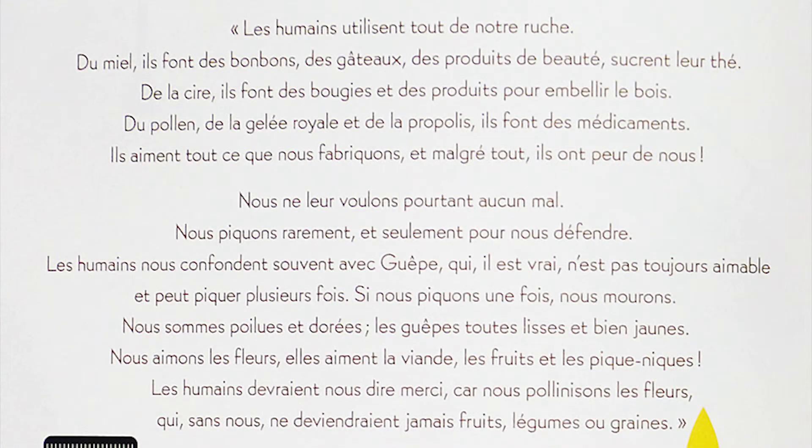« Les humains utilisent tout de notre ruche. Du miel, ils font des bonbons, des gâteaux, des produits de beauté. De la cire, ils font des bougies et des produits pour embellir le bois. Du pollen, de la gelée royale et de la propolis, ils font des médicaments. Ils aiment tout ce que nous fabriquons et malgré tout, ils ont peur de nous. Nous leur voulons pourtant aucun mal. Nous piquons rarement et seulement pour nous défendre. Les humains nous confondent souvent avec les guêpes, qui n'est pas toujours aimable. Elle peut piquer plusieurs fois. Si nous piquons une fois, nous mourrons. Nous sommes poilues et dorées, les guêpes toutes lisses et bien jaunes. Nous aimons les fleurs, elles aiment la viande, les fruits et les pique-niques. Les humains devraient nous dire merci, car nous pollinisons les fleurs, qui, sans nous, ne deviendraient jamais fruits, légumes ou graines. »